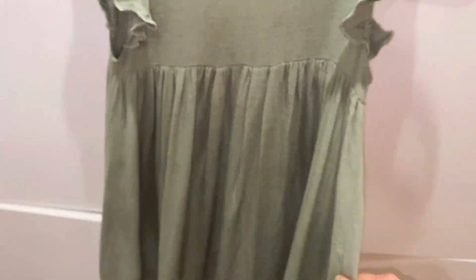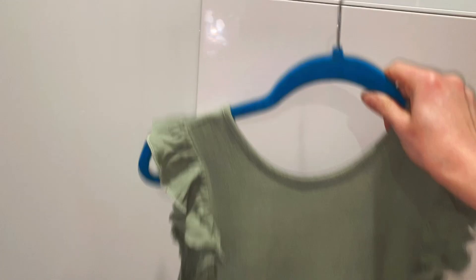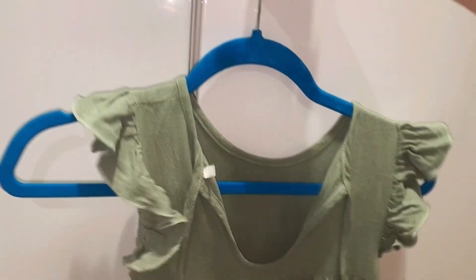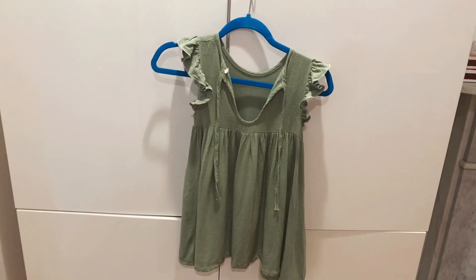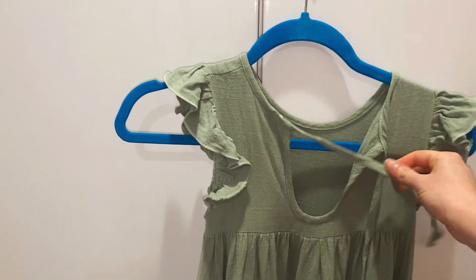The fabric is this linen, so soft and the flowiness, the color is so pretty. And then the back is open but you can tie up the little rope here. I'm also going to include some pictures of how my daughter looked at the wedding.